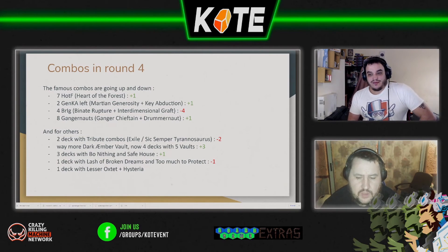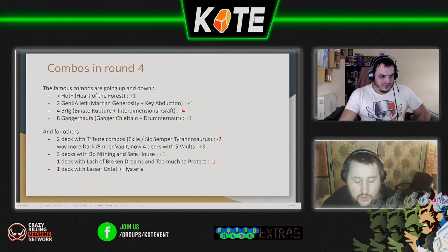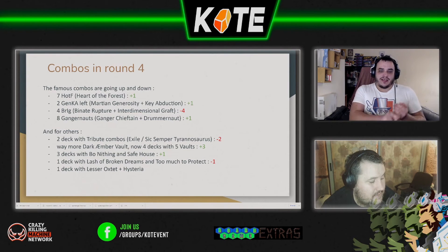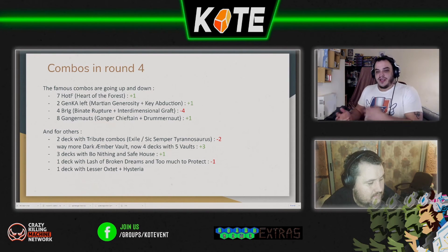Two decks with Tribute Combat, down from four. Amber Vaults have gone from one to four, with five Vaults between the four decks. The translation for that card is: if the tide is high, all your creatures get plus one amber, plus one armor, and plus one power; if the tide is high for your opponent, all their creatures get plus one power and plus one armor.